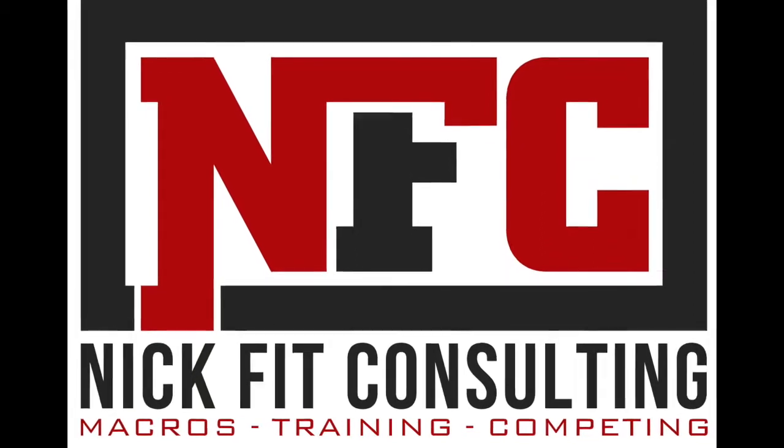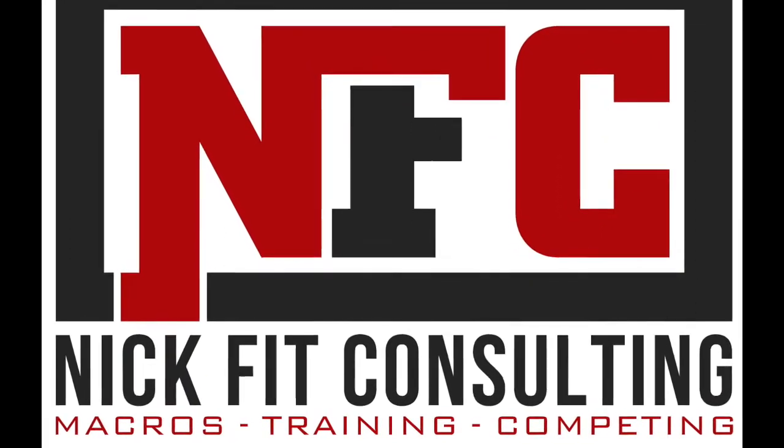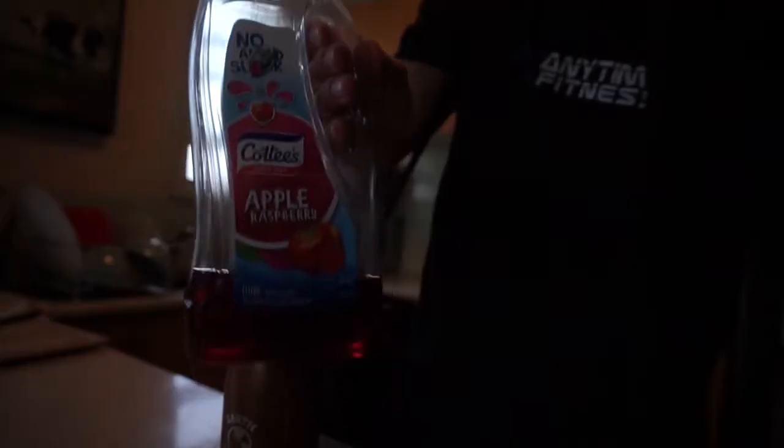I'll show you what I've got on work-wise, training-wise. Morning, guys. There we go. Reverse camera. Big Coddy here again, the flexible dieter.